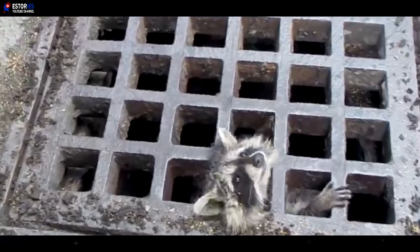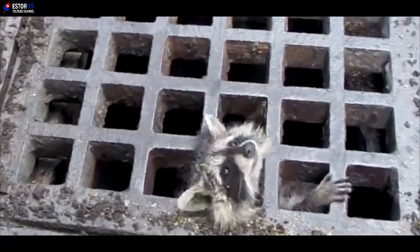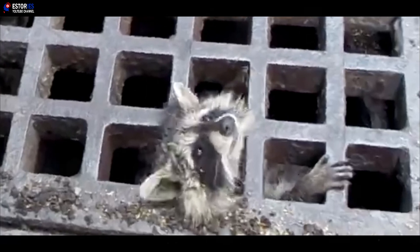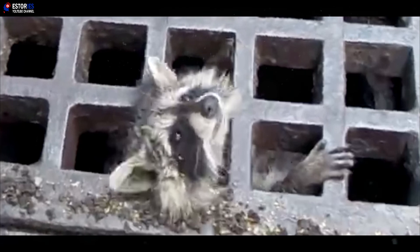Indeed, the little raccoon is lucky to have received the Welland and District Humane Society's compassion, as well as the dedication of the local firefighters. Thankfully for him, they were able to save him and deliver him to safety. However, with the number of raccoons getting stuck in drains seemingly on the rise, other creatures may not be so lucky.